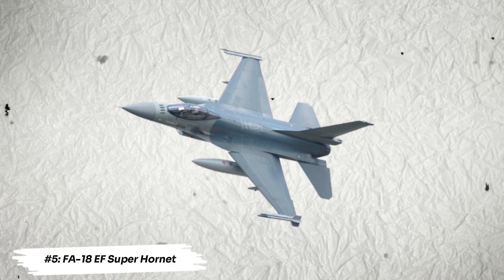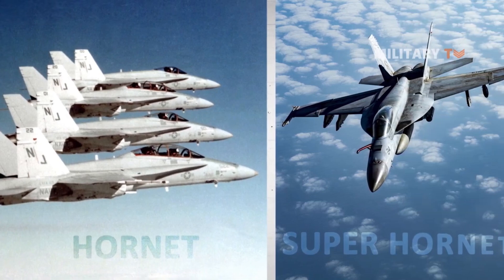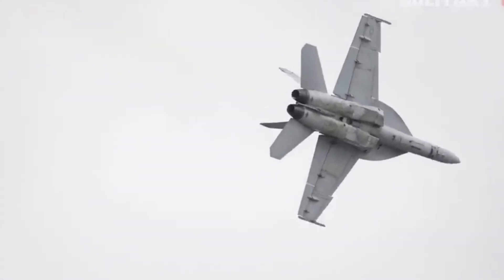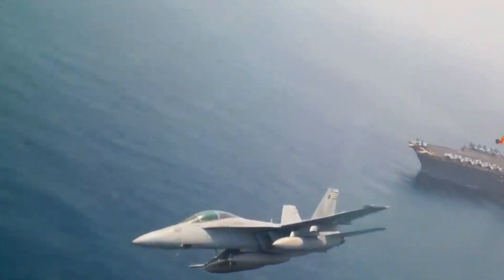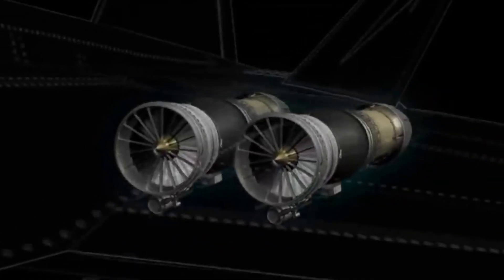Number 5: FA-18EF Super Hornet. The Boeing FA-18 Super Hornet is nevertheless remarkable for its efficiency and armament capacity, even though reports indicate that it is slower than the F-22 and even the J-20, with a maximum speed of only Mach 1.8. Long-range fuel storage is a characteristic shared by the FA-18 E and F variants, while the EF has 11 onboard weapons stations for air-to-ground and air-to-air weaponry. It can also be equipped with cutting-edge laser-guided smart weaponry. The FA-18EF does, however, carry its armament load externally, which lessens its stealthiness.